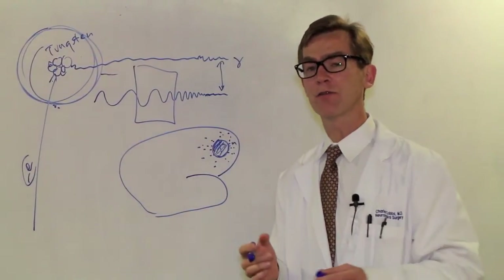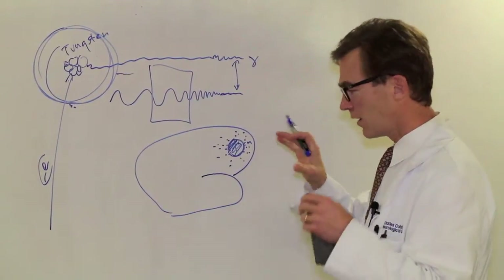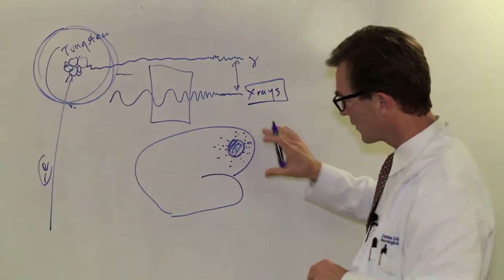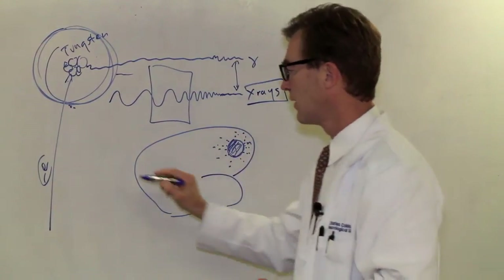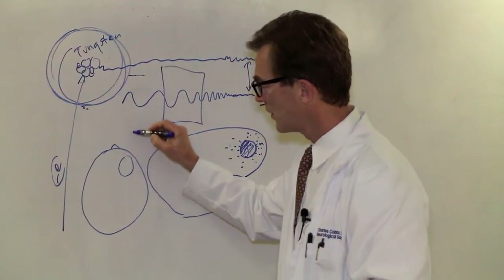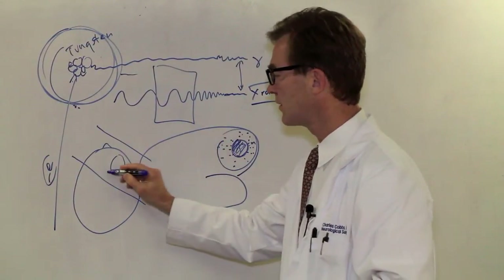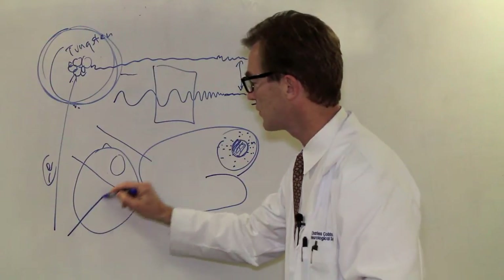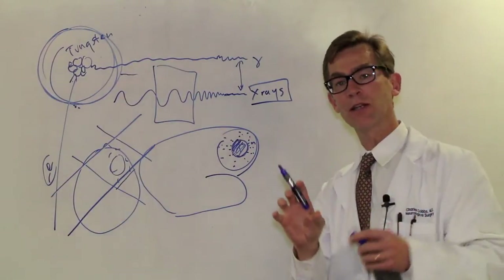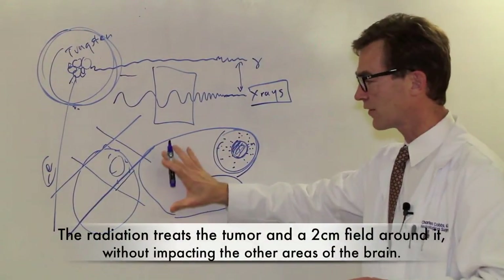The typical kind of radiation given for these tumors is called external beam radiation. It's simply a concept where you shine a beam of x-rays in this angle, this angle, and another angle. So if you're looking at the image on an MRI — and let's say this is the nose of the patient here and the tumor is here — by shining x-rays in this direction, you get everything within that area plus a two centimeter perimeter to capture the circulating tumor cells. Then another beam is shined in this direction, getting that area plus another two centimeters around. In this way, external beam radiation creates a field that treats the tumor and a two centimeter area around it, but doesn't affect the other parts of the brain.